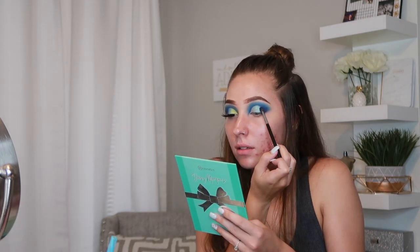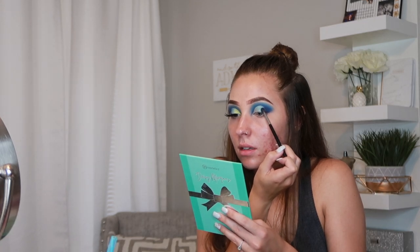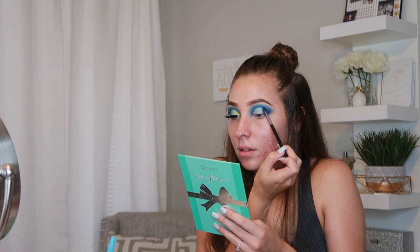Now I'm going back in with that small blending brush and the dark blue from the James Charles palette, packing it on the outer edge again to intensify it and blend with the baby blue shimmer I just applied. Since I'm blending a matte shade with a shimmer, I like to tap it in instead of rubbing it — that way I don't get too much shimmer where it's supposed to be matte, and it blends together by itself.